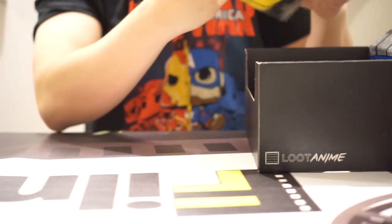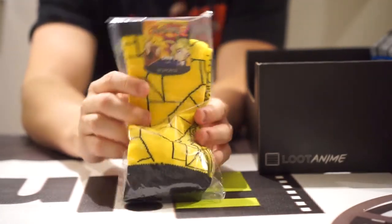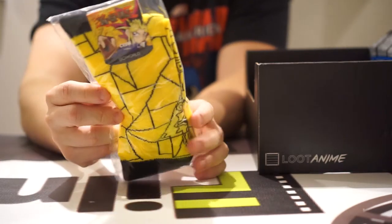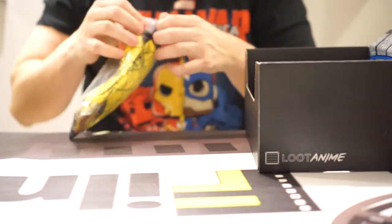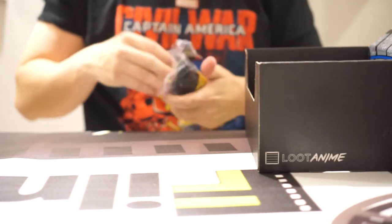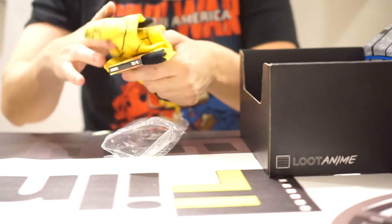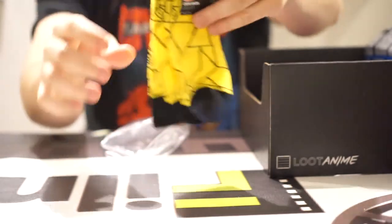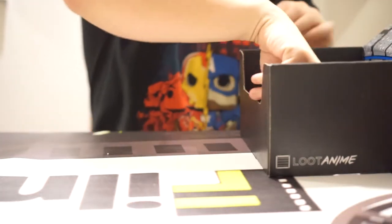More socks. Oh my God — these are Yu-Gi-Oh socks. These look more like a type of funky dress sock just from the style.